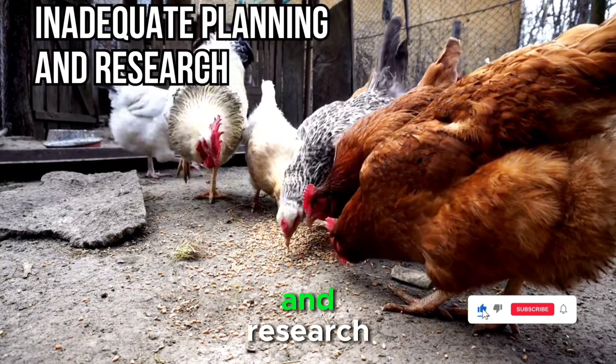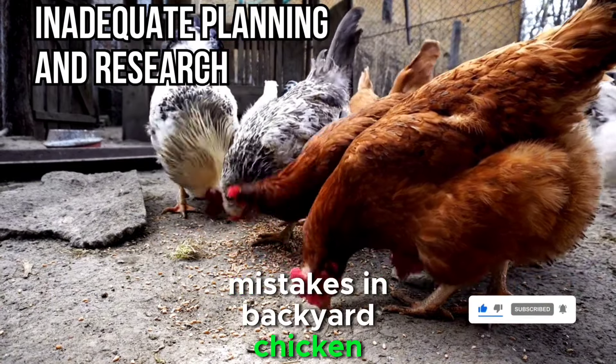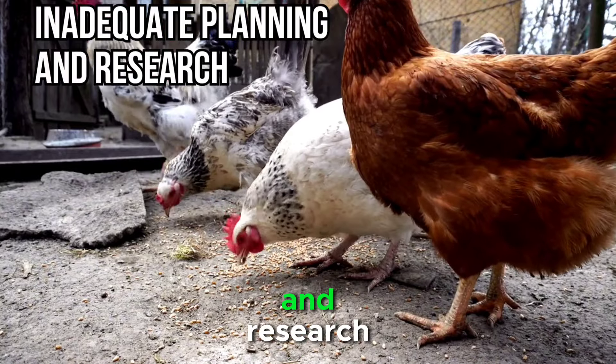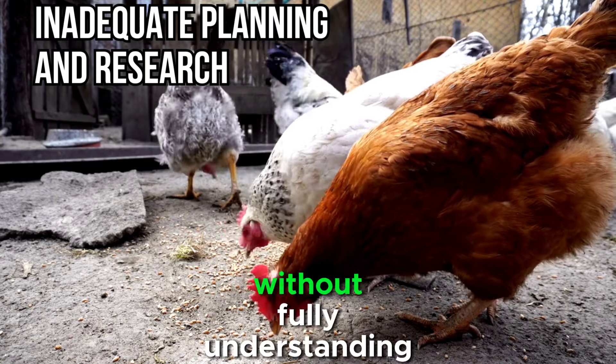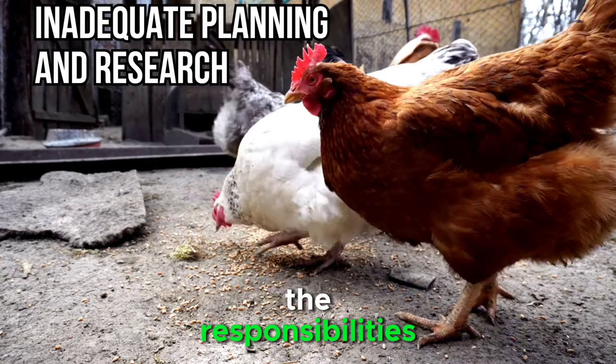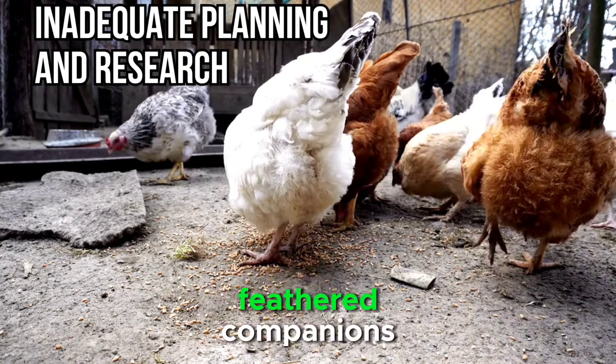Mistake 1: Inadequate planning and research. One of the most prevalent mistakes in backyard chicken farming is inadequate planning and research. Many people are eager to jump into chicken keeping without fully understanding the responsibilities and requirements involved. Before bringing home your feathered companions, it's essential to conduct thorough research.